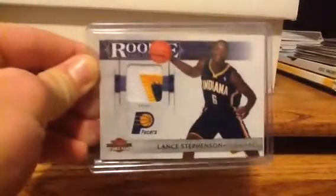The first card, number 10, is this 2010-11 Panini Threads Rookie Lance Stevenson 3-Color Patch. It's numbered out of 50, right there. So, Lance Stevenson.